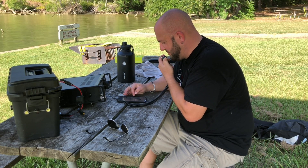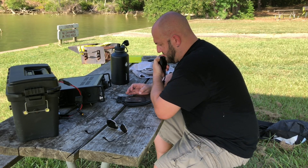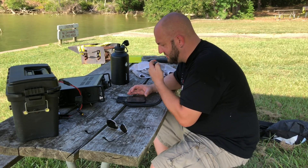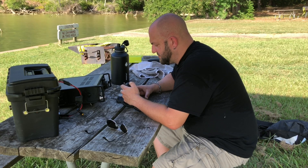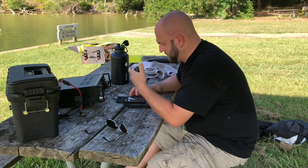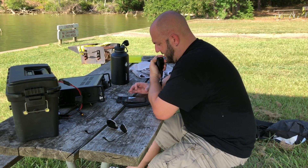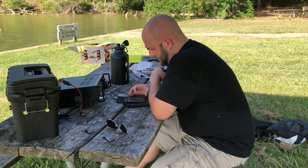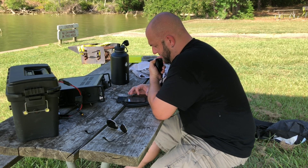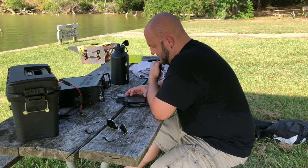Kilo 4 Foxtrot Mike India — you are the biggest signal I've heard so far, you're 5x9 plus! I appreciate it — yeah, legal limit and a beam, that helps a lot. Thanks for the YouTube channel and thanks for activating the park. Kilo Echo 8 November Sierra Hotel — you are 5x5 in Texas. Got you at 5x7 here in Ohio. Good to hear you on there — I watch your YouTube videos.